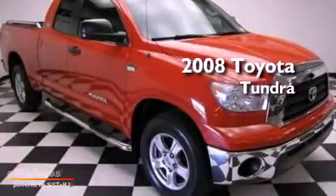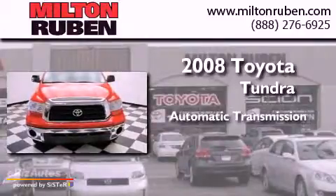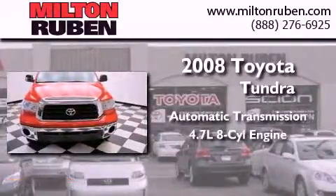This is a 2008 Toyota Tundra. This truck has an automatic transmission and a 4.7 liter V8.